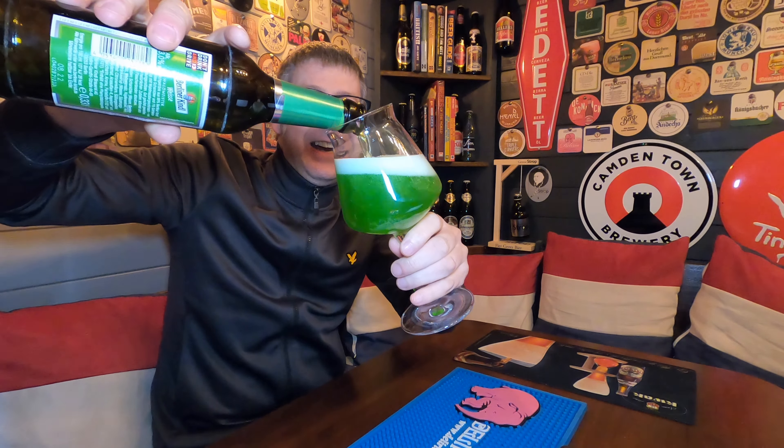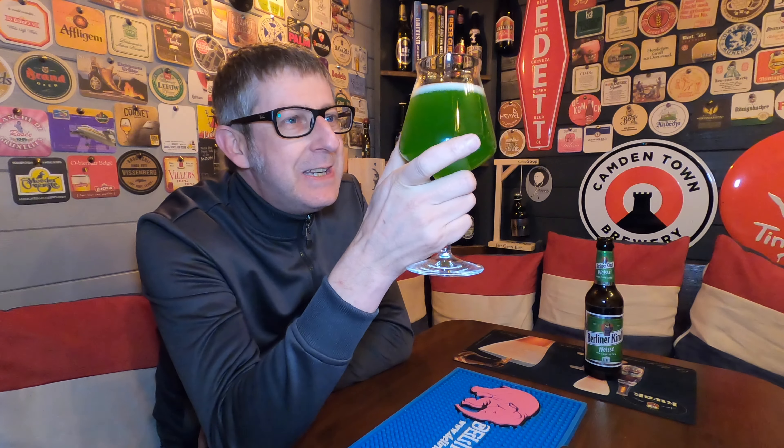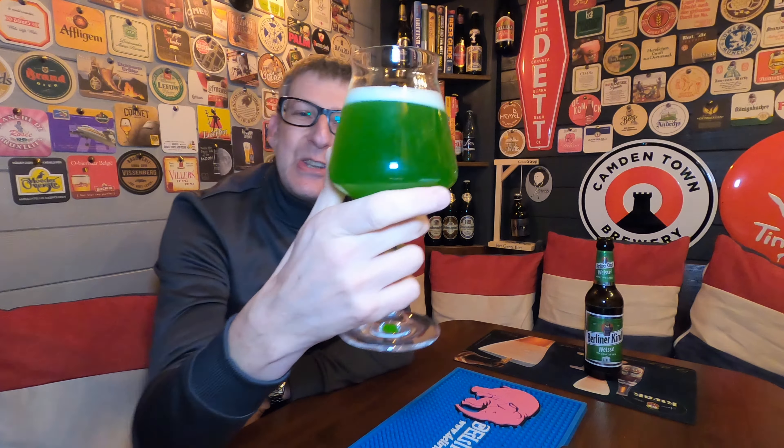It actually smells like Haribo sours. Definitely, when you open up a packet or one of those tubs of Haribo Tangtastic sour things, that's what you're getting. But this is bonkers — it looks like fairy washing up liquid, that green colour. Washing up detergent. That's bonkers, isn't it? How bonkers is the colour of that beer?